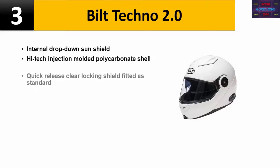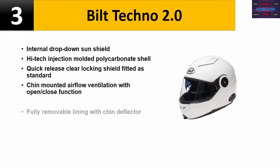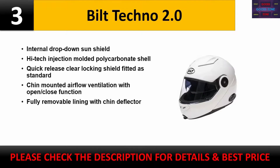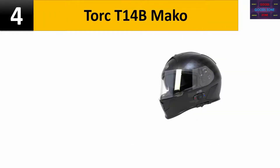Number three: Bilt Techno 2.0. Internal drop-down sun shield, high injection-molded polycarbonate shell, quick-release clear locking shield fitted as standard, chin-mounted airflow ventilation with open/close function, fully removable lining with chin deflector. Check the description for details and best price.